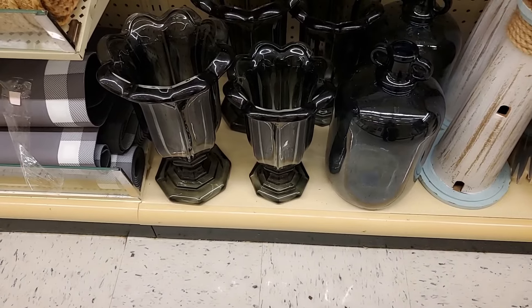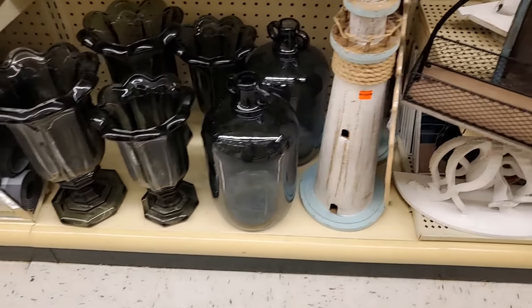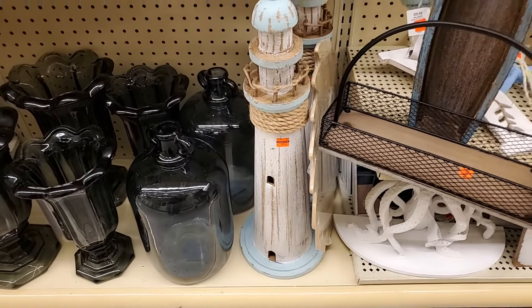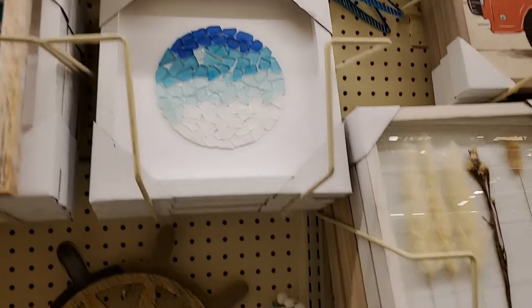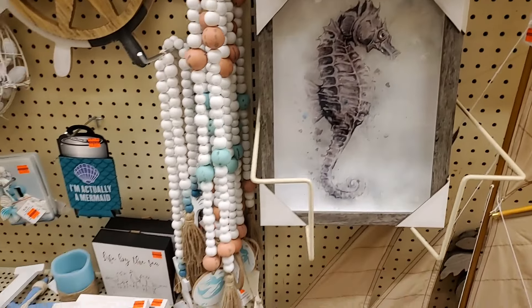I showed that on one of my last videos but I don't see any pricing on that — I'm sure they're getting ready to price those. That's $10 for the lighthouse, like $9.49 or something. $6.24. $5.24. The seahorse is $6.24.